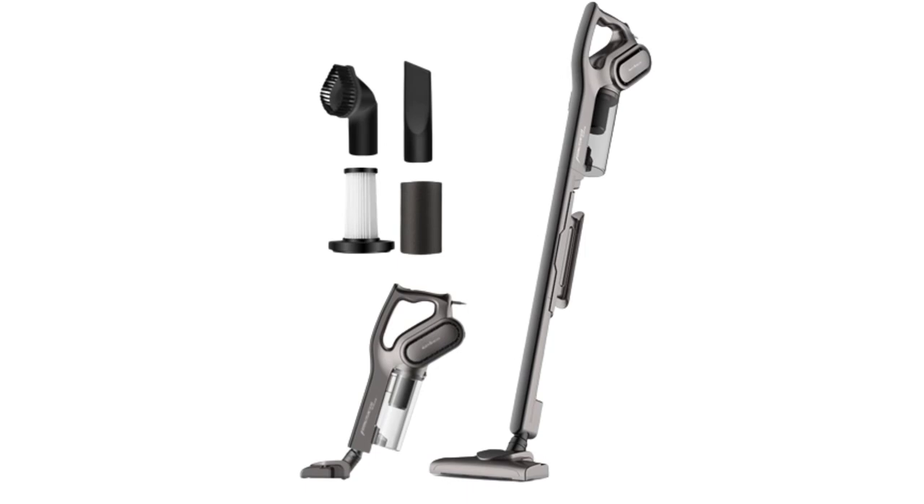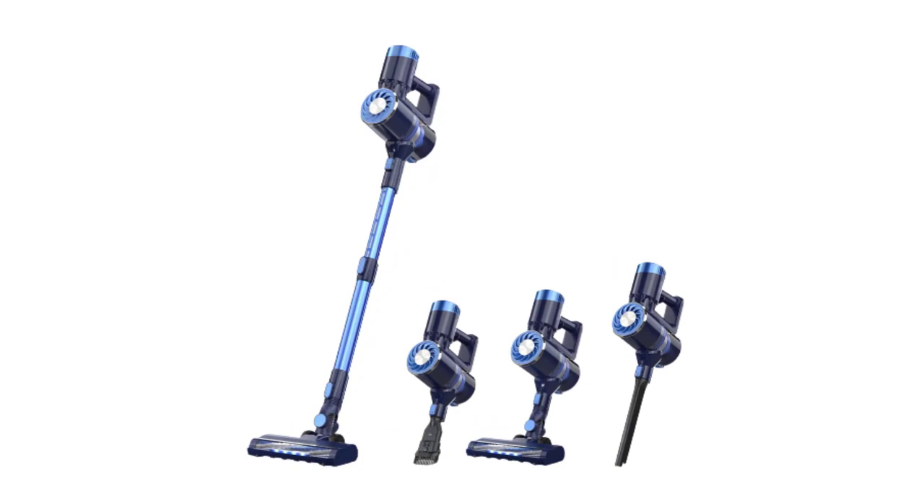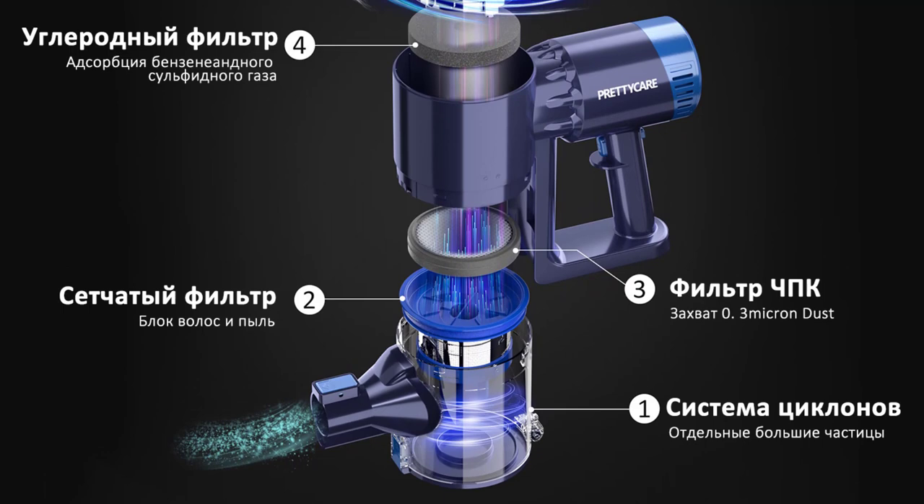Number 5: PrettyCare P3 Cordless Vacuum Cleaner. I recently had the opportunity to test the PrettyCare P3 Cordless Vacuum Cleaner, and I must say that I am thoroughly impressed. This sleek and powerful vacuum cleaner offers a range of features that make it a standout choice for any household. From its strong suction capabilities to its convenient cordless design, the P3 delivers an exceptional cleaning experience.